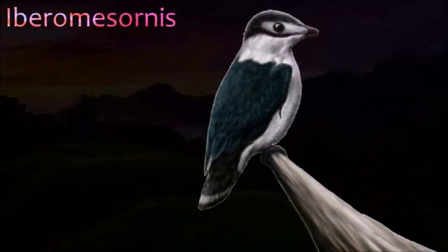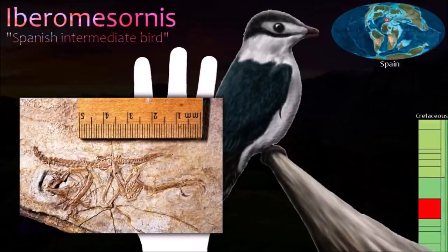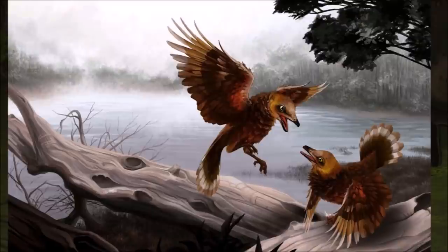Originally described from a single, headless skeleton, Iberomesornis was a small, finch-sized Cretaceous bird. It is one of the most primitive members known of the entirely Cretaceous bird group known as the Enantiornithines, or opposite birds. They were closer to modern birds than they were to primitive species in that they had shortened tails and large chest bones. However, like the much older Archaeopteryx, they had teeth.